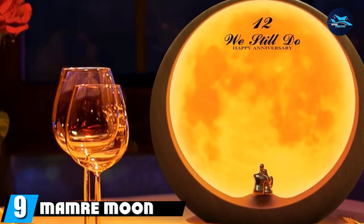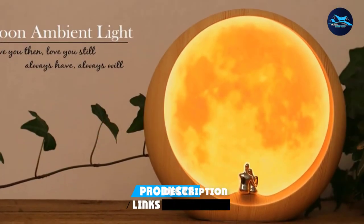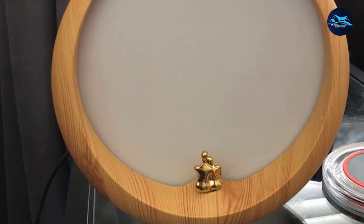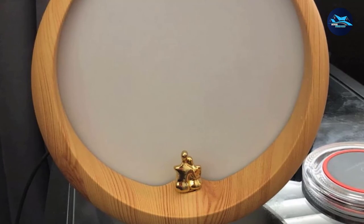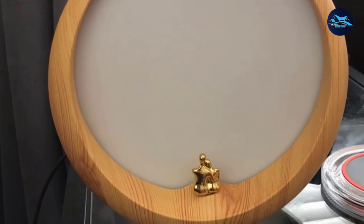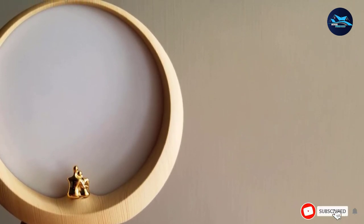Next, at number 9, we have the Mammar Moon Ambient Light. This is a romantic gift for your partner, perfect for anniversaries or Valentine's Day. The Mammar Moon Ambient Lamp features two lovers sitting under a red whole moon. The warm and cozy light settings will light up your bedroom, and the dimmable touch light sensor makes adjusting the brightness very easy. The intensity can be changed to suit your mood. It is an elegant, decorative lamp that can be used for Christmas parties, anniversaries, Valentine's Day, or any special occasion — a romantic present that'll make your days memorable.